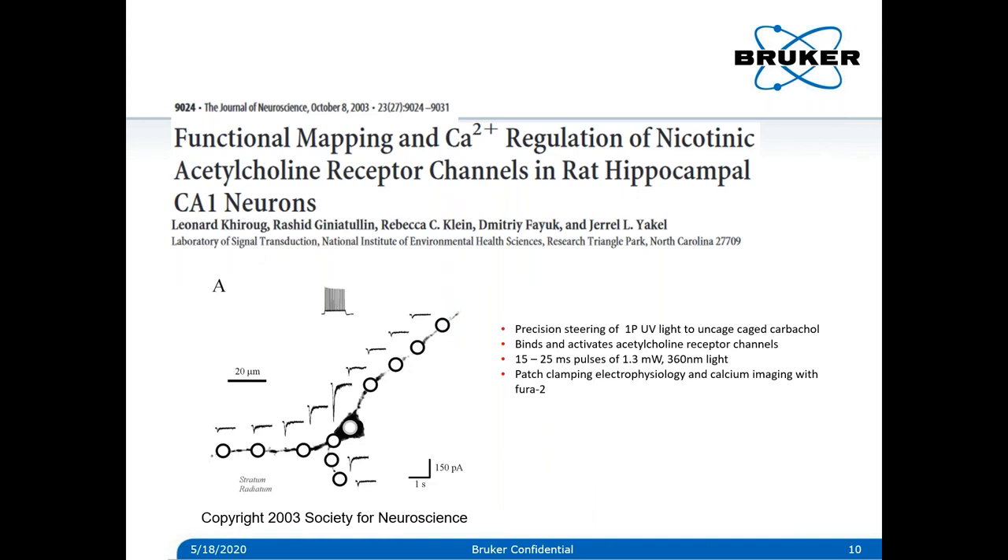One of the early papers in 2003 showing this concept — where a brain slice was uncaged — was done using what was called the Prairie UV uncager system at the time, where electrical potentials are measured along the dendrite with patch clamp electrophysiology. In this paper, the authors were trying to map the distribution of these receptors along the membrane and therefore needed to accurately steer these UV spots to locations mapped in the imaging.